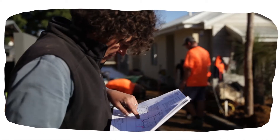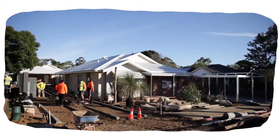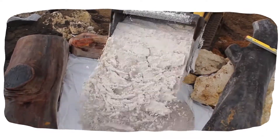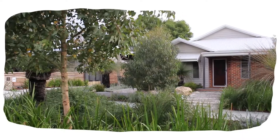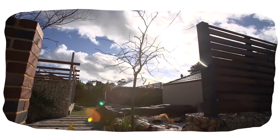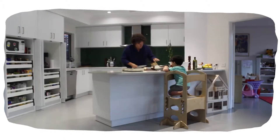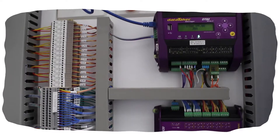My name is Josh Byrne and for the last couple of years I've been working on my own high performance sustainable housing project near Fremantle in WA. The project was called Josh's House and I was driven to do it through a strong belief that there is a better way that we can be designing and building our homes. Now that the house has been completed and is gathering data that shows that it works, I've set myself a new challenge.